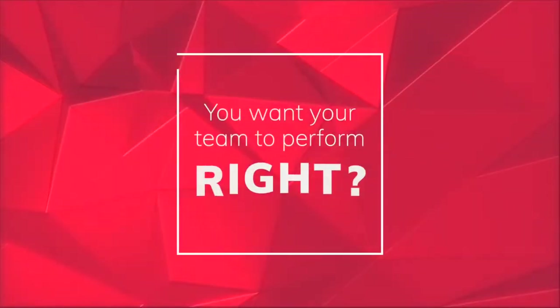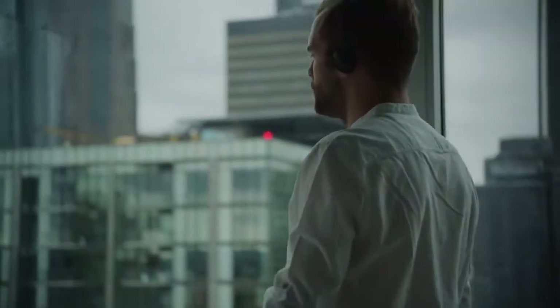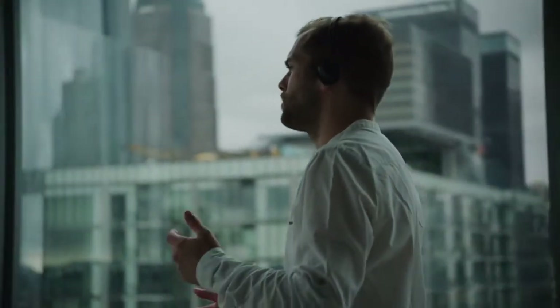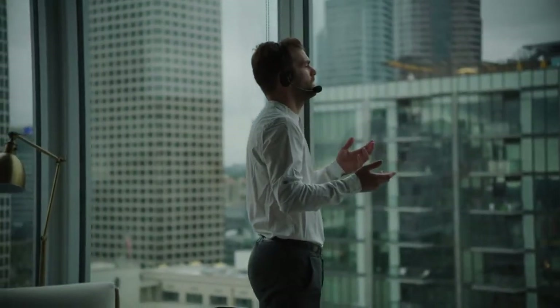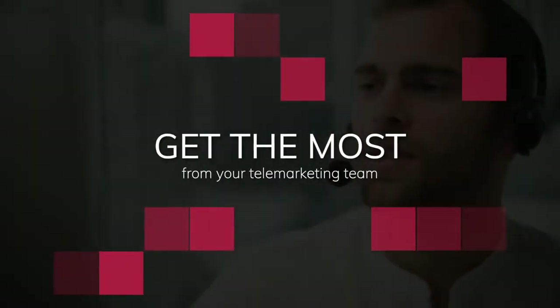If you're using telemarketing to generate sales leads, you want your team to perform. But are they delivering the number of leads you need to oil the wheels of growth? If not, what's happening or not happening that's creating results that are off target? It's essential to have telemarketers that are willing to get on the phone, that have energy and motivation, and know how to have a proper conversation with a prospect. They need to make enough calls each day to give themselves a chance of success. In this video, we'll explore some of the key inputs to help you get the most from your telemarketing team.